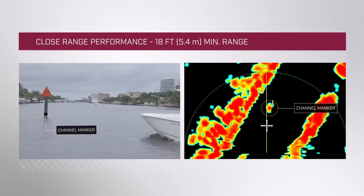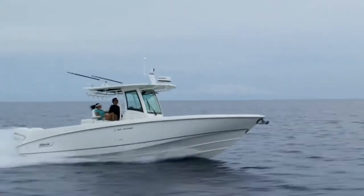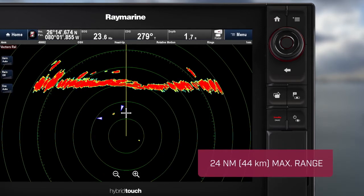Quantum's Chirp Radar technology detects objects as close as 18 feet away. And if you're heading offshore, Quantum sees targets and landmass up to 24 nautical miles in the distance.